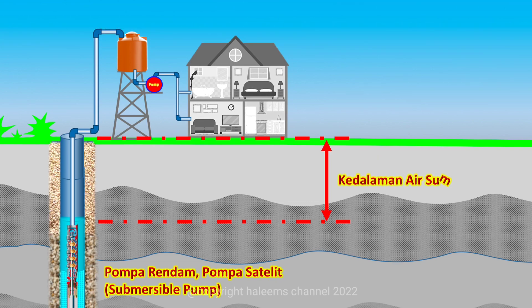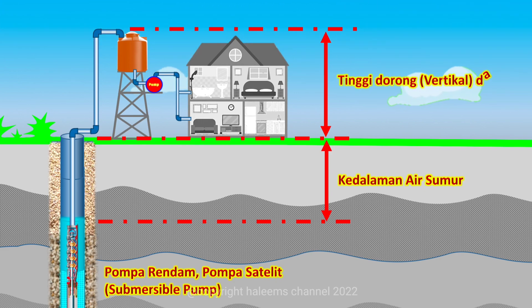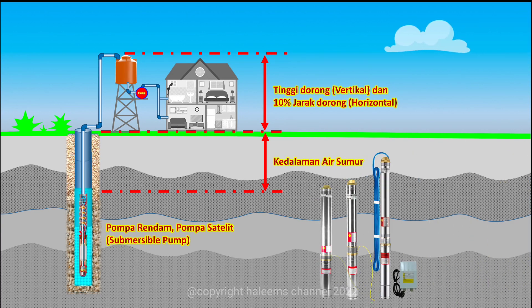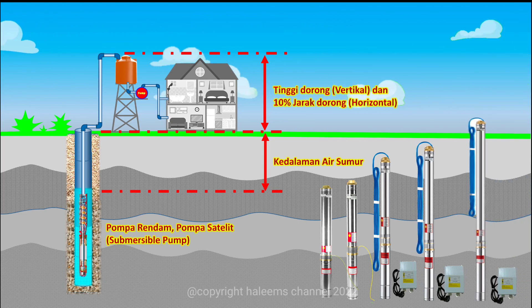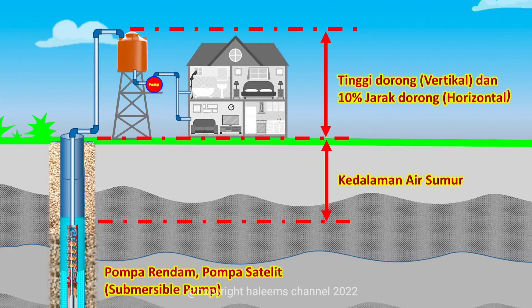Kedalaman air sumur diukur dari permukaan air hingga permukaan tanah, sedangkan tinggi dorong diukur dari permukaan tanah hingga ketinggian pipa yang diinstall. Selain itu, jarak pipa juga harus diperhitungkan dengan referensi 10% dari jarak keseluruhan. Dari kedalaman sumur, tinggi dorong, dan jarak pipa, ketiganya dijumlahkan dan nilainya dibuat sebagai referensi untuk memilih pompa.